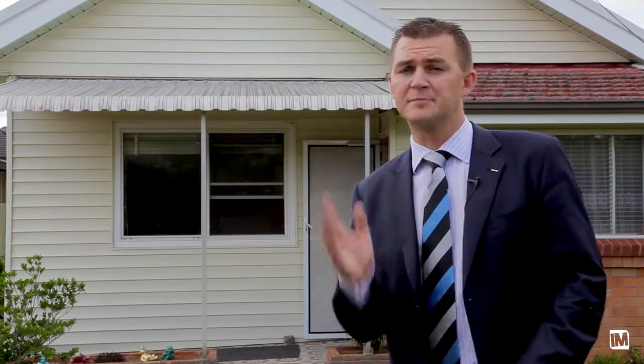Real estate agents often throw the word 'potential' about, and this place has loads of it — all you have to do is realize it. I'm Jamie Benjamin from Harcourts Hills Living, and I look forward to seeing you at the auction.